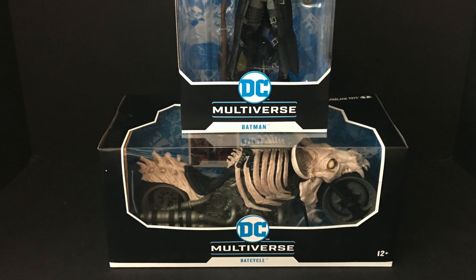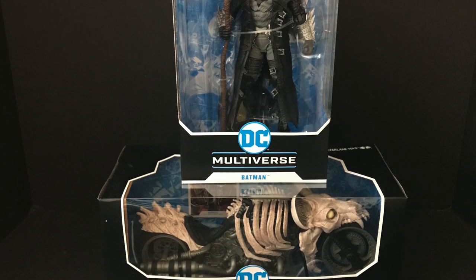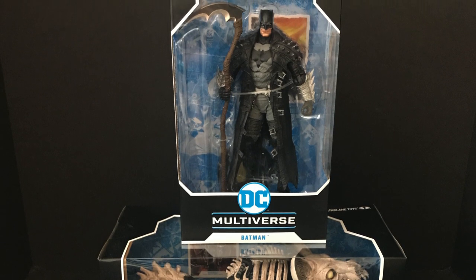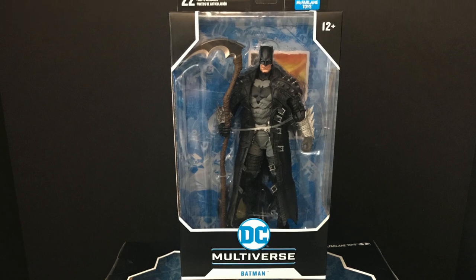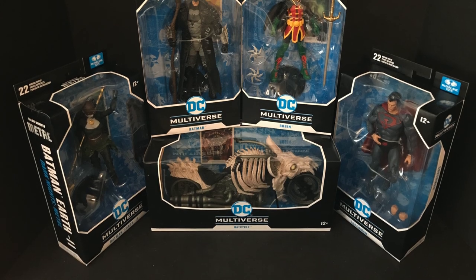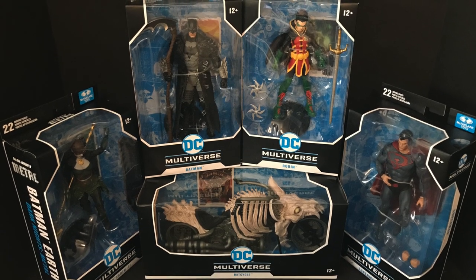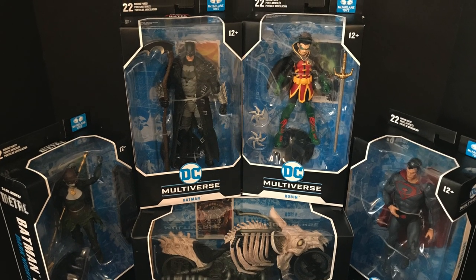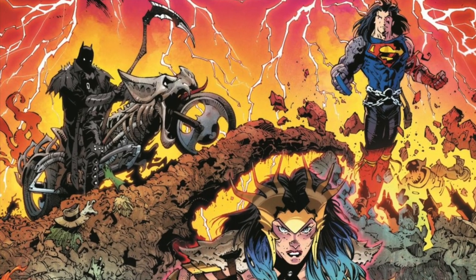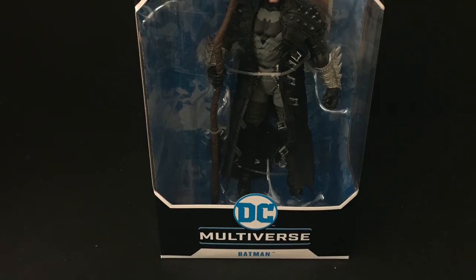Welcome back everyone, it's Toys here and I am back again to give you guys another fresh look courtesy of my friends over at McFarlane Toys. I am stoked because I've been looking forward to this one - we're totally checking out the brand new Death Metal Batman and his Death Metal Bat Cycle, straight from Capullo's artwork, part of the brand new 2021 DC Multiverse wave.